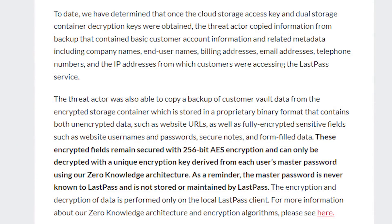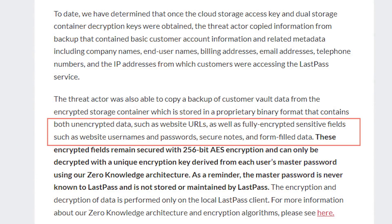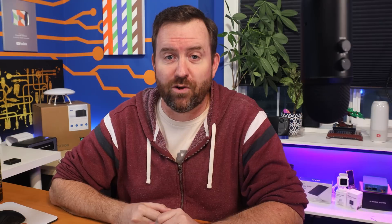According to LastPass, the stolen vault data contained fully encrypted sensitive fields such as website usernames and passwords, secure notes, and form fill data, along with unencrypted website URLs. In other words, they got everything.